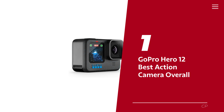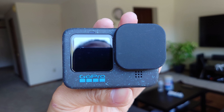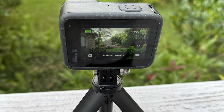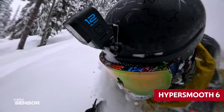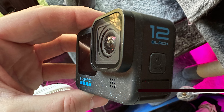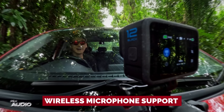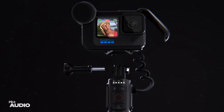Number 1: GoPro Hero 12 Black, our pick for best action camera overall. The Hero 12 Black is packed with exciting new features that take action cameras to new heights. Standout improvements include extended battery life, ensuring you never miss a moment, and HyperSmooth 6 stabilization technology, which takes image stabilization to a whole new level with buttery smooth, professional-quality footage. The Hero 12 Black now supports log video for greater creative control in post-production, and wireless microphone support is an exciting new addition. However, GPS support has been removed, though the multitude of benefits more than make up for it.